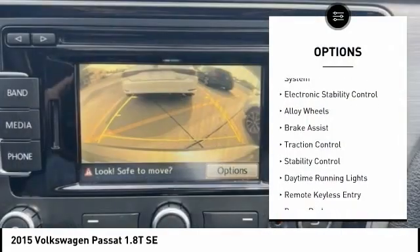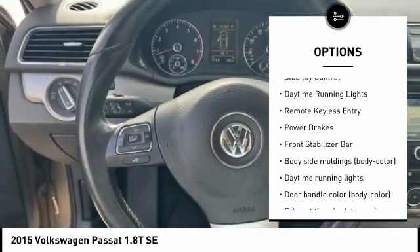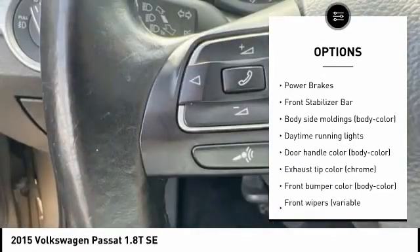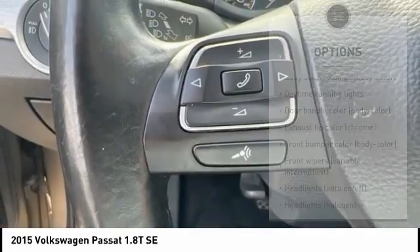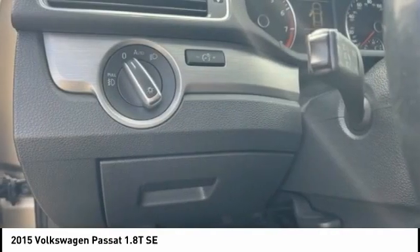Tire pressure monitoring system, electronic stability control, alloy wheels, brake assist, traction control, stability control, daytime running lights, remote keyless entry, power brakes, front stabilizer bar.